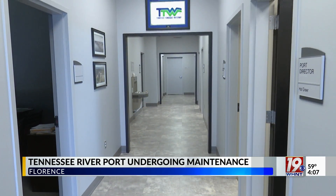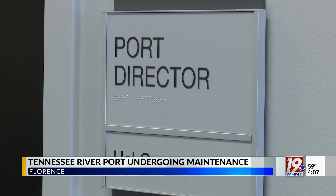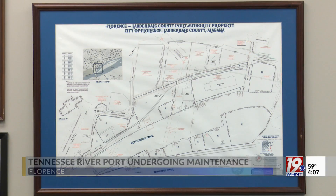Florence Lauderdale County Port Authority Director Hal Greer says this buildup has caused reoccurring problems over the last few years. He notes: 'We have trouble when the water's drawn down at our docks being able to service a barge, and it interrupts operations — so we're trying to overcome that as well as expand the fleeting area in the harbor.'